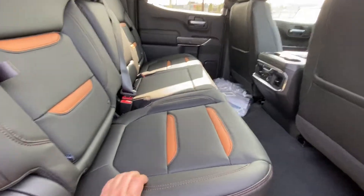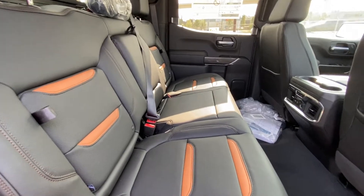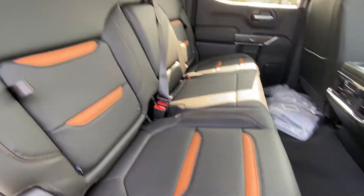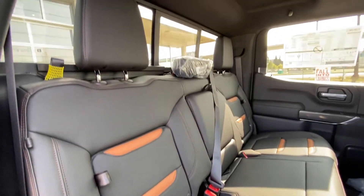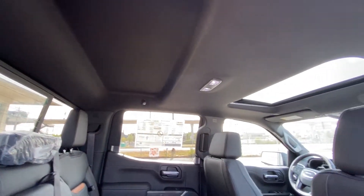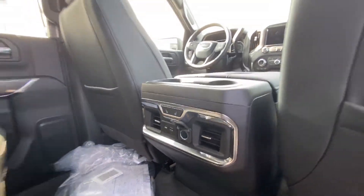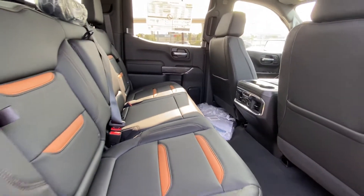Looking at the interior again, the second row has black leather and Kalahari inserts on a 60-40 split. Both sides are heated and car seat ready. We have the rear sliding window with defrost, extra headroom up top, USB lighting, a sunroof up front, heated seat buttons, and USB charging ports.